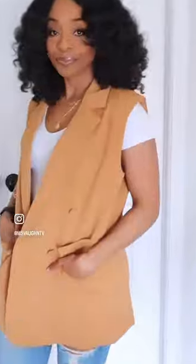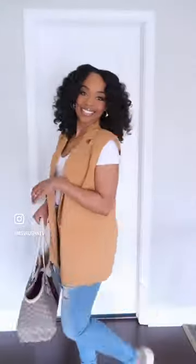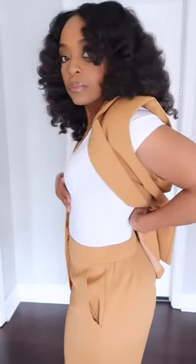The blazer has super deep pockets. I'm pairing it with these sneakers and a matching tote bag — perfect for spring. Now let's appreciate the full set: it comes with these shorts.